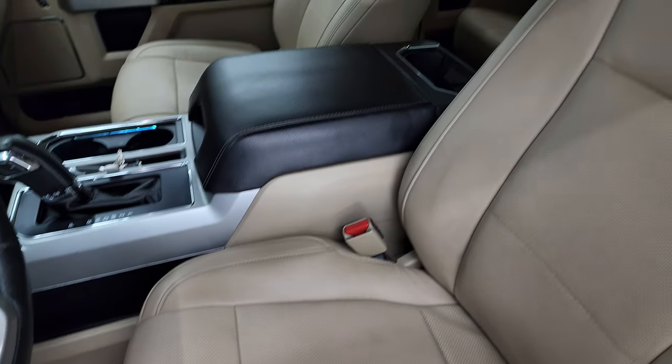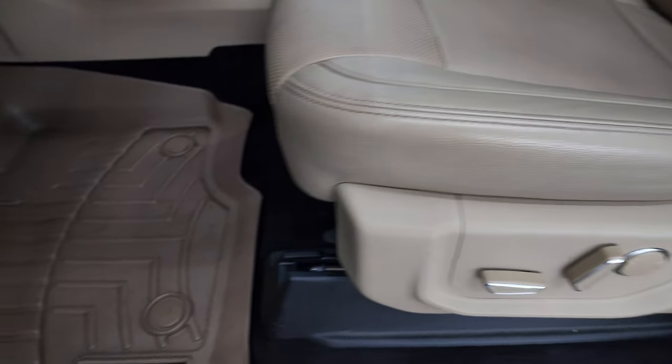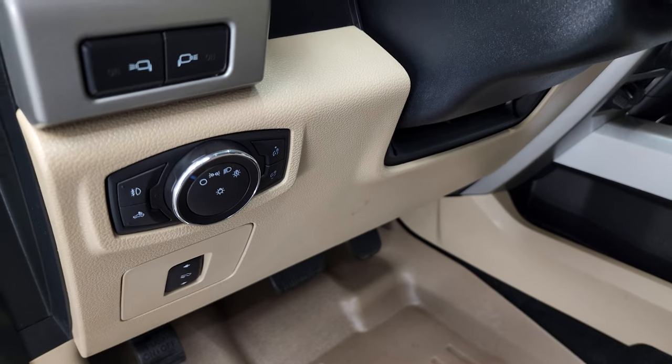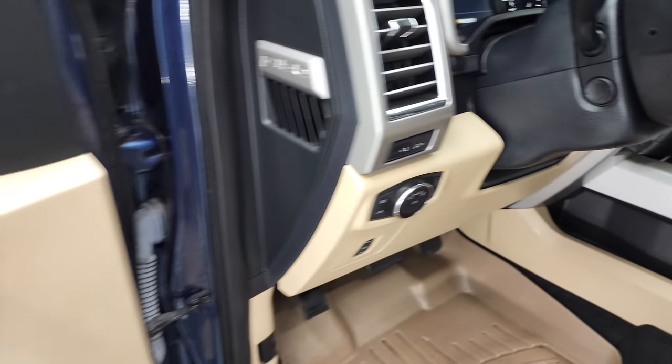Inside, the Lariat package gives you the tan leather interior. There are no rips or tears on the seats — they are in fantastic condition. It comes with WeatherTech floor mats throughout, auto headlamps, power pedals, and the power telescopic and tilt steering wheel.